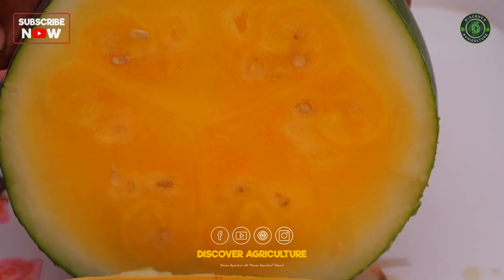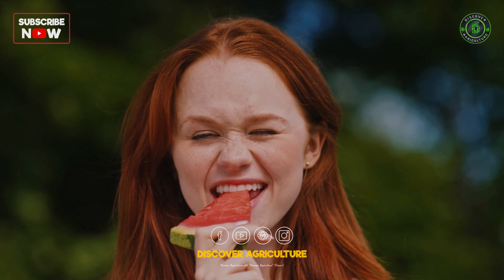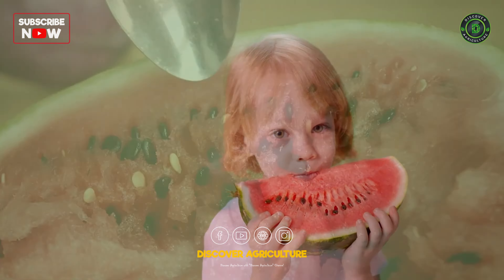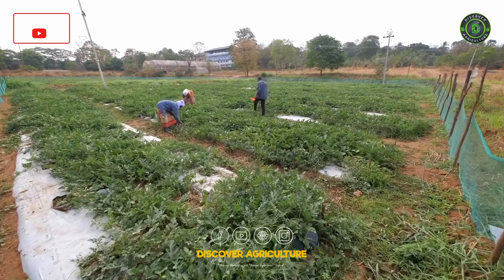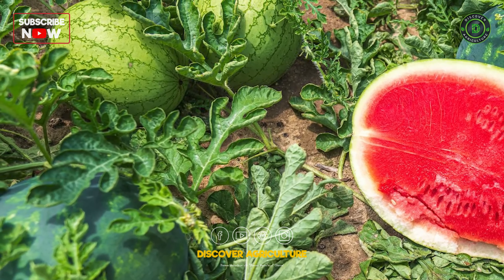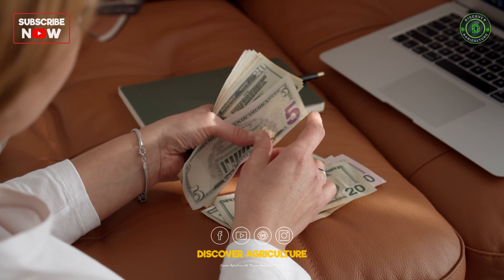Hey Discover Agriculture fam, are your watermelon harvests leaving a bitter taste in your mouth? Not getting the juicy profits you deserve? Well, fret no more. Today's video is packed with tips to turn those frown upside down watermelons into a cash crop bonanza.